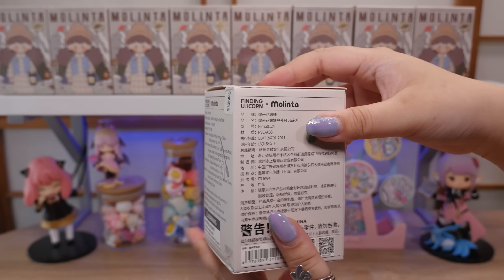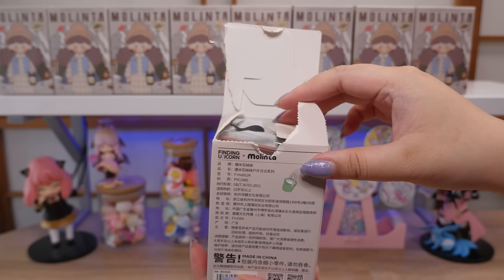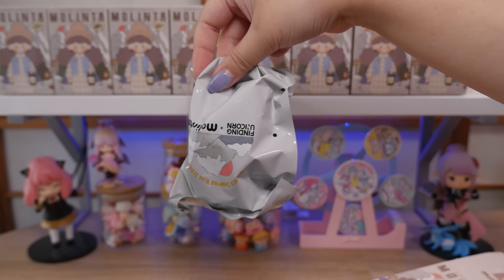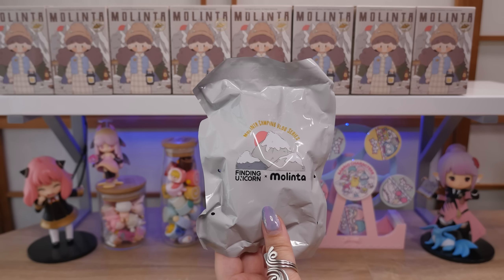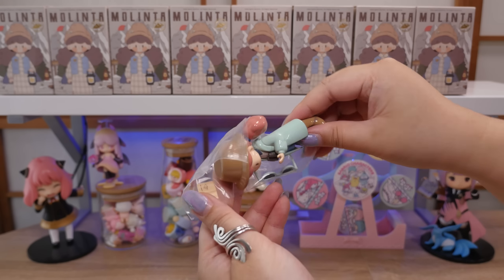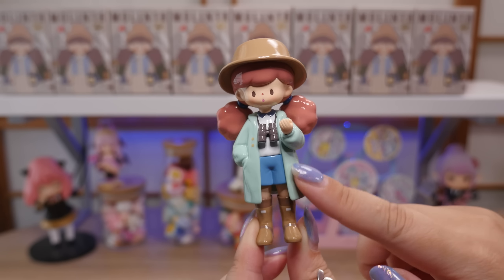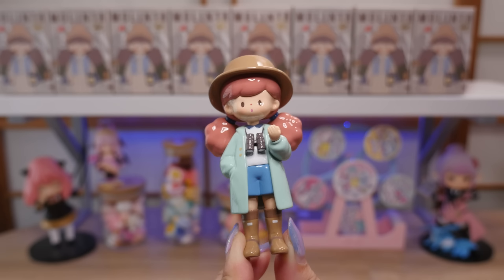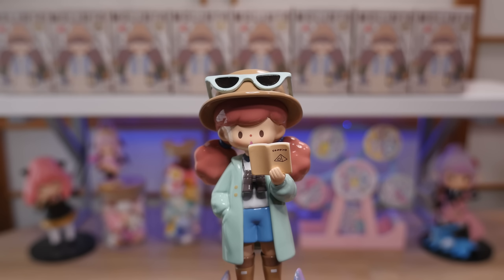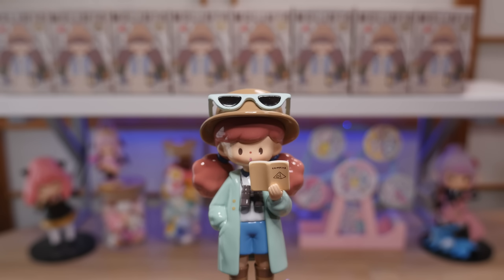Let's open this up. I see the card there. Let's pull it out this way to avoid spoilers. The baggie looks fairly simple. It says Melinta camping vlog series. Who is our first Melinta gonna be? Oh, I like the colors. She has a book and glasses. How cute. I love the color of her hair and of her coat. She has some binoculars around her neck. Let's look at the card — it is called Outdoor Book. Isn't that art pretty? Here she is holding her book and her glasses on her head. They're a little bit too big for her face actually — they rest on her hat.